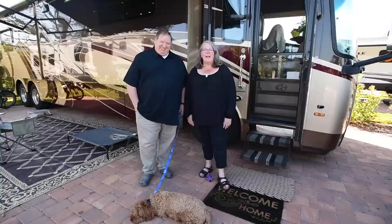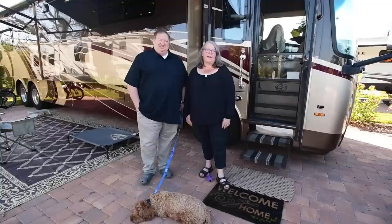Hi, I'm Anne Klump. This is my husband Brian and our dog Skipper, and we've been traveling full-time in our Class A Integra Aspire since April of 2019.